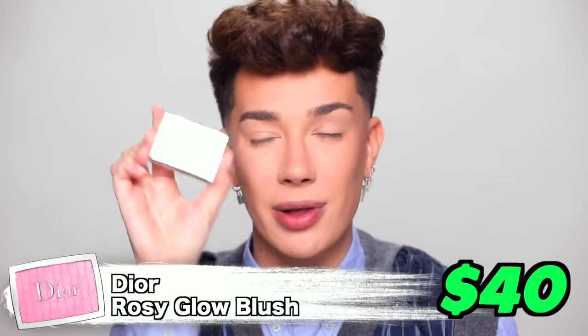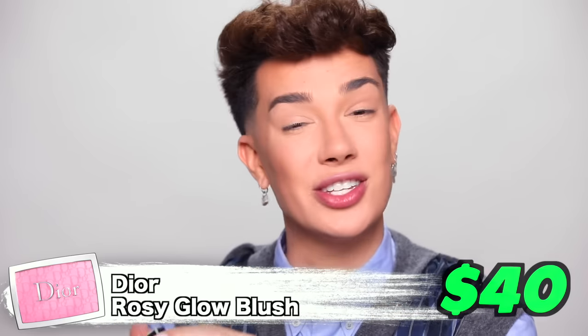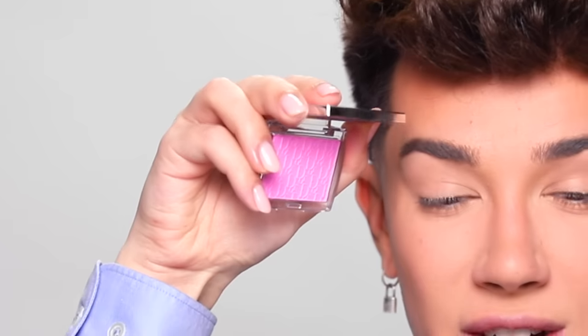Our next product has gone so viral — I genuinely cannot believe I have never actually tried this out for myself — and that is the Dior Baby Pink Blush. You guys, I'm really excited to be trying this today. You guys know that I love blush. The camera does not do it justice — it's a beautiful, vibrant baby pink. I am so excited. The color is definitely pretty. I'm really, really liking the finish of this formula as well. It's not a full matte — it does have a little bit of a natural radiance. Yeah, this is really pretty.